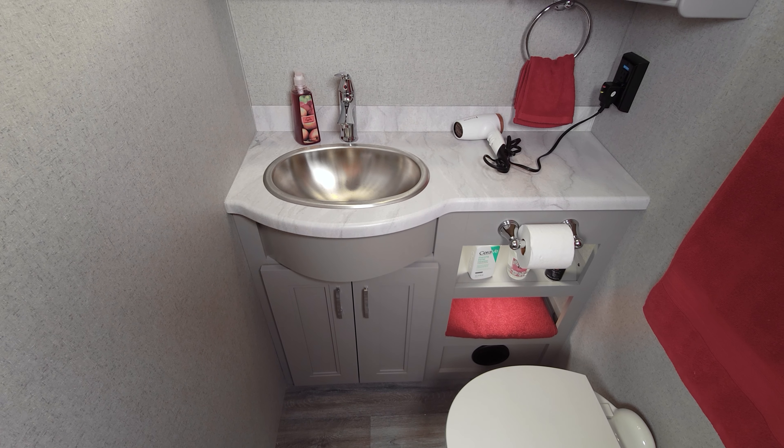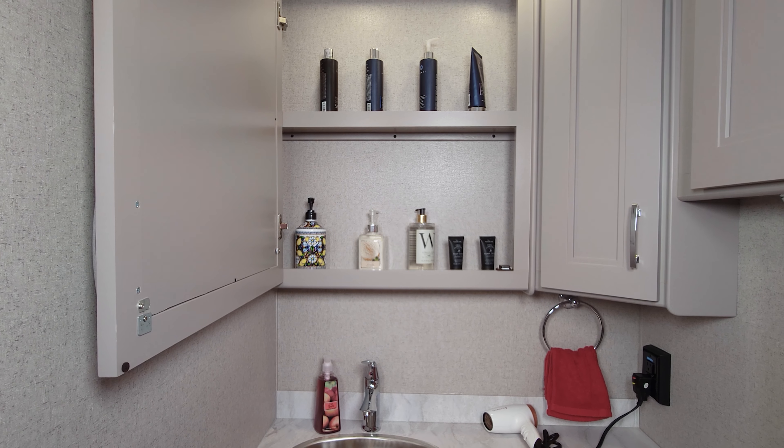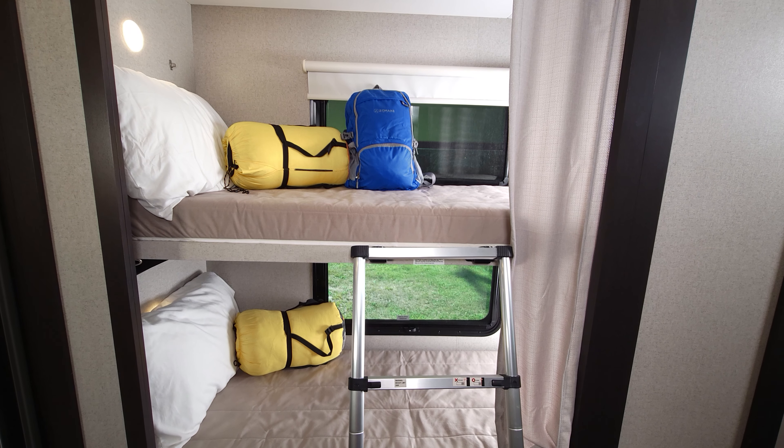The 38XL has a bath and a half. This is the mid-ship bath — you have a toilet, a sink, lots of counter space, storage below, and a very large medicine cabinet.